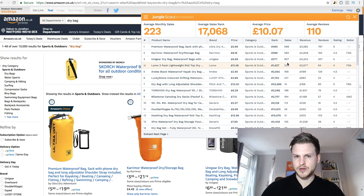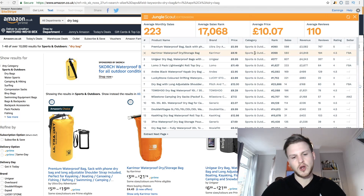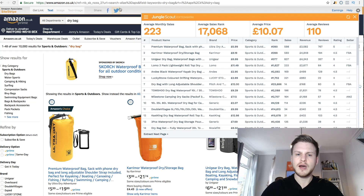Looking at the averages: average monthly sales is 223, average reviews 110, and average price about £10. That gives a general idea of where we are. The sales kind of dip off towards the bottom, but it's pretty low competition — people making a bit of money especially near the top. This product will probably get better throughout the year as people start going on holidays.